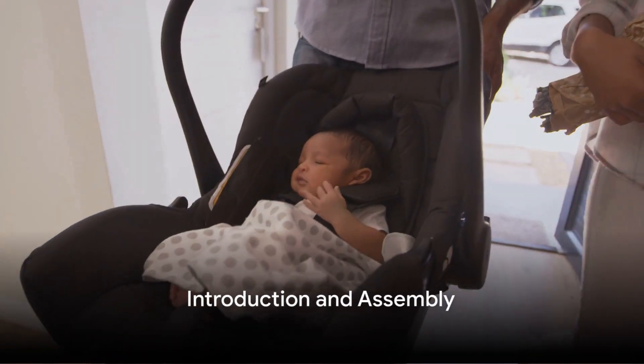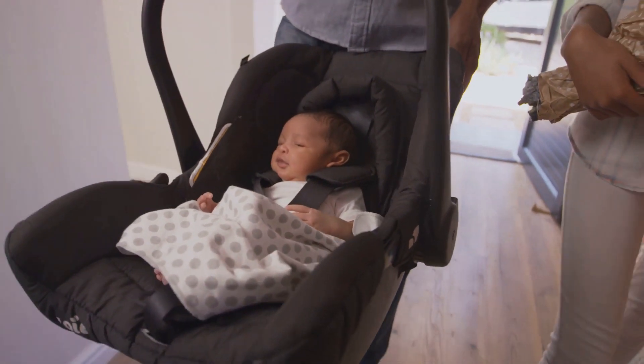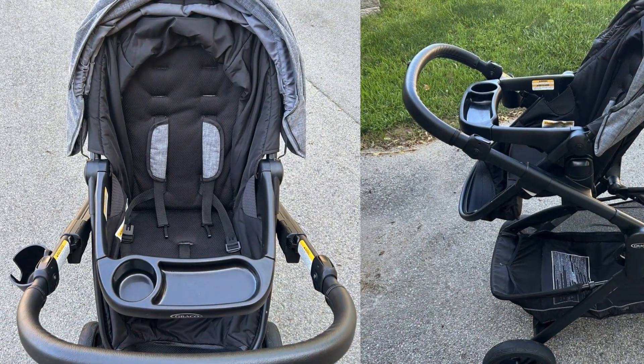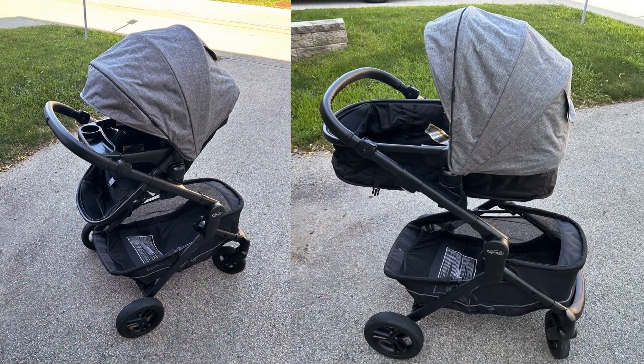Hey everyone! It's been quite a journey figuring out the parenting ropes and today, I'm sharing something that's made my life a whole lot easier. I discovered the Graco Modes Nest Travel System and let me tell you, it was a breeze to assemble. Even on a cozy autumn morning with less sleep than I'd like to admit, I put it together in no time.